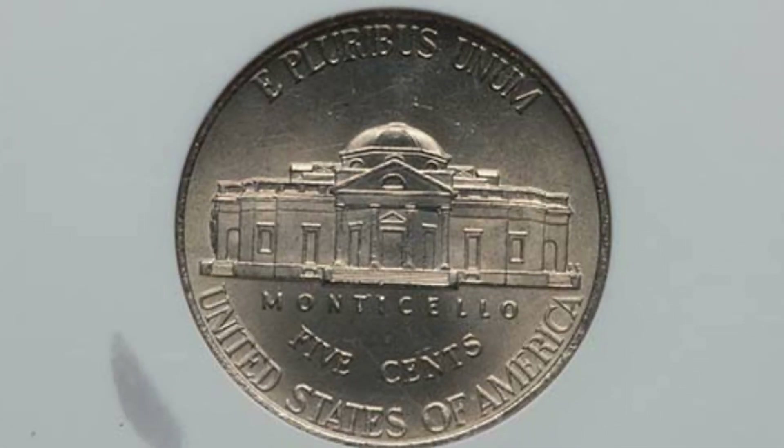Here is a Jefferson nickel that only sold for around $20, so not really worth having graded. It is graded at Mint State 64 and has a reverse die break on the left side of the building on the reverse. As we zoom in, we can see that extra metal there — that's the only reason this nickel sold for $20.